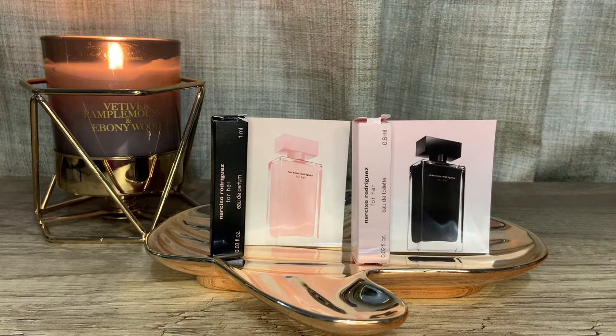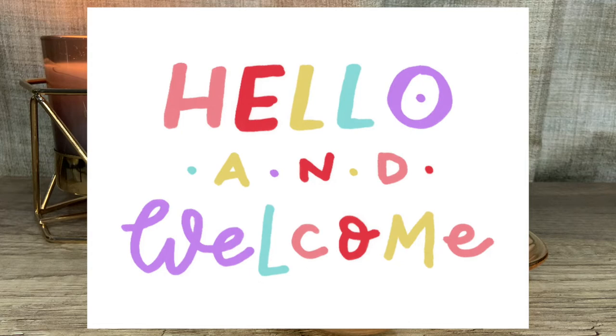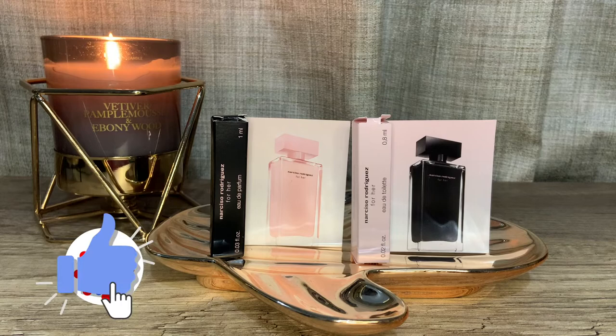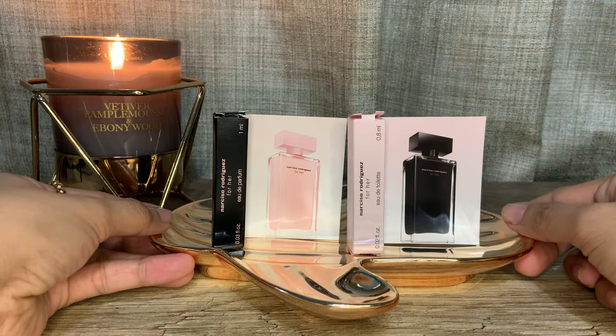Hey guys, I hope you're all doing great. It's Jane once again, welcome back to the channel and welcome back to another perfume video. If you're new here, welcome and thank you for clicking on this thumbnail. This channel is all about fragrances. If you're interested in fragrance-related content, please head on down below, click on the subscribe button, click on the bell icon to be notified of future videos, and please thumbs up this video so I know you like my content.